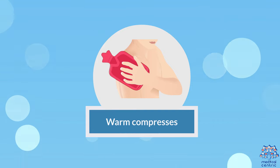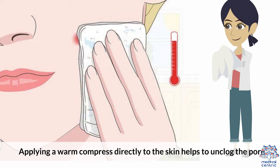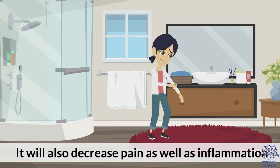Warm compresses. Applying a warm compress directly to the skin helps to unclog the pore. This will help build up a head and bring the pimple close to the skin's surface. It will also decrease pain as well as inflammation.